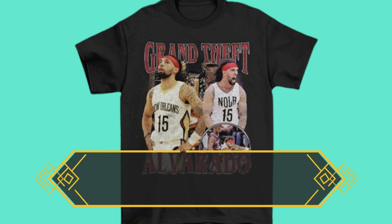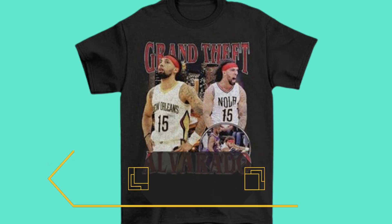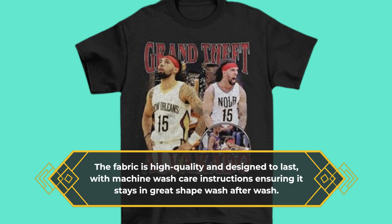The design features unique artwork that stands out. It's a pull-on style tee, making it easy to wear. The fabric is high quality and designed to last, with machine wash care instructions ensuring it stays in great shape wash after wash.